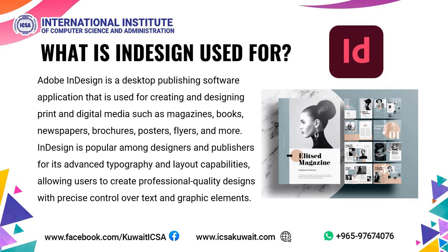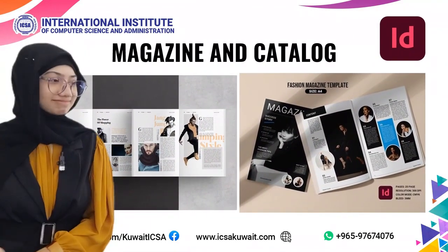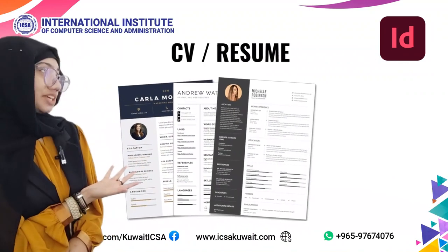What is InDesign used for? Adobe InDesign is a desktop publishing software application used for creating and designing print and digital media such as magazines, books, newspapers, brochures, posters, flyers, and more. InDesign is popular among designers and publishers for its advanced typography and layout capabilities, allowing users to create professional quality designs with precise control over text and graphic elements. Examples include magazines and catalogs, portfolios, and CVs or resumes.